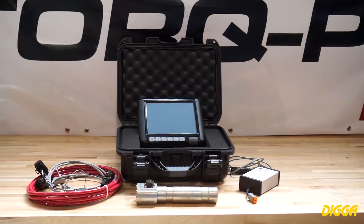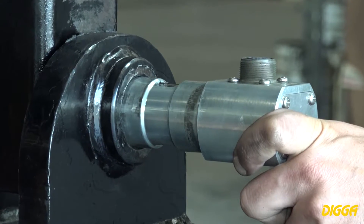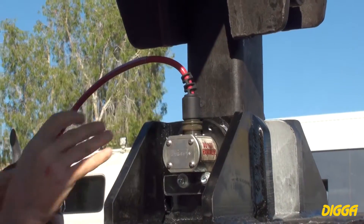Digga is proud to introduce a 98% accurate stream gauge based torque monitoring and data logging system for screw and helical pile installers.